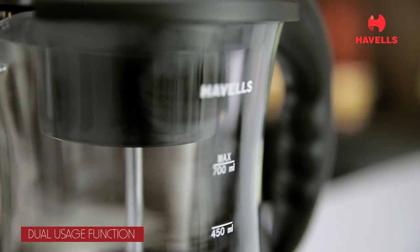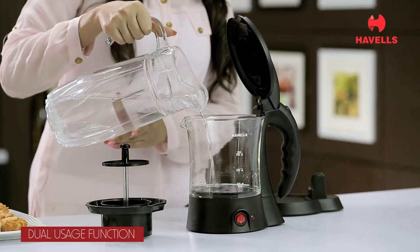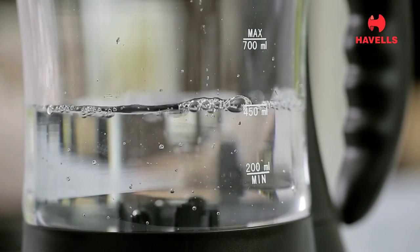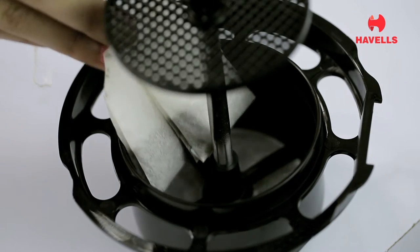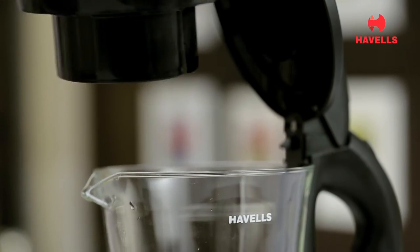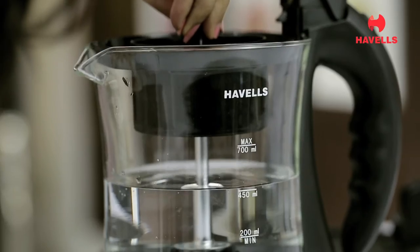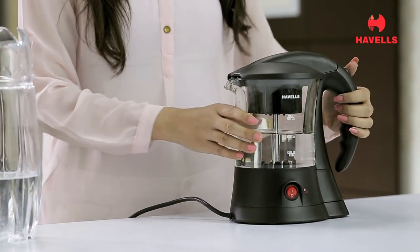It is a dual-usage machine for both tea and coffee making, with a unique keep warm function that helps you store and keep your favorite beverage ready to drink. You can use tea bags or pour in some coffee to make your instant cup of tea or coffee. With a filter basket for brewing, it gives you pristine flavor and taste with no residue.